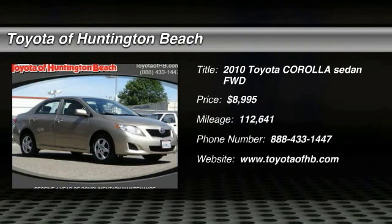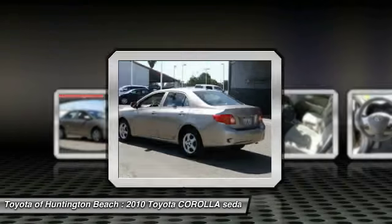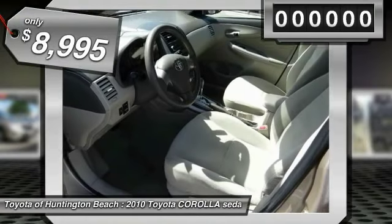Looking for the right vehicle? Check out this 2010 Corolla. The Corolla is still a great option for those who want dependability, comfort, and value, and is priced below $10,000.